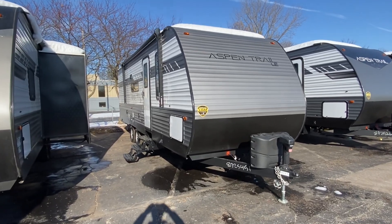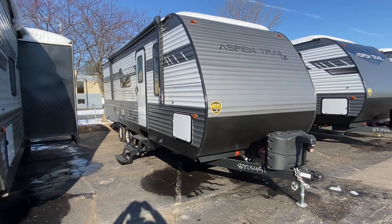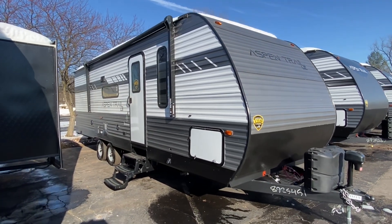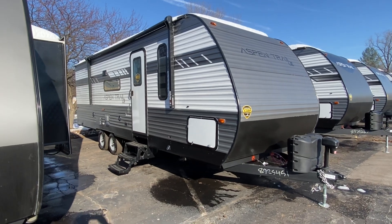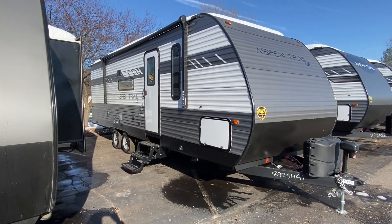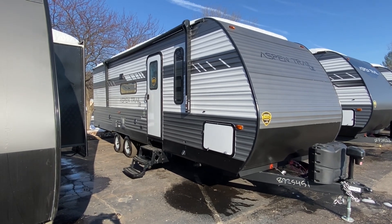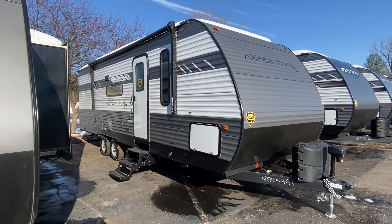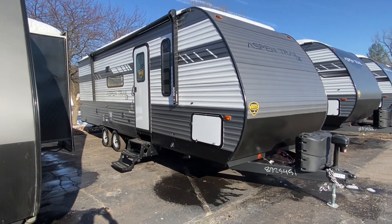Hello, this is Scott Jewell from Verrinks RV Center in Grand Rapids, Michigan. Today we're going to take a quick tour of this 2022 Dutchman Aspen Trail LE, the 26BH model. We have a couple of these left as of the Thanksgiving time here and we'll make you a really great deal on one, so if you are interested, at the end of this video I'll give you my contact information.